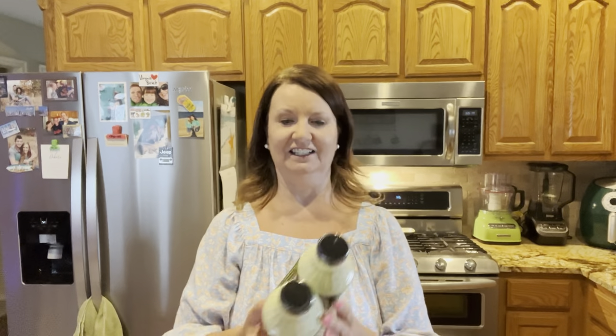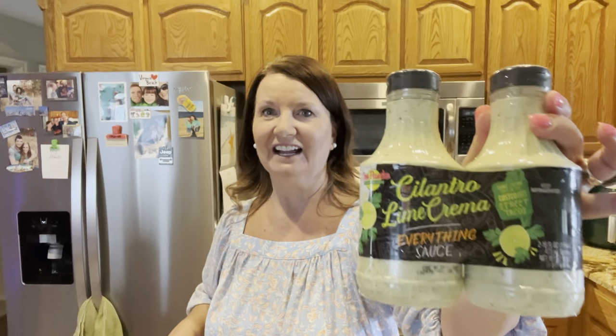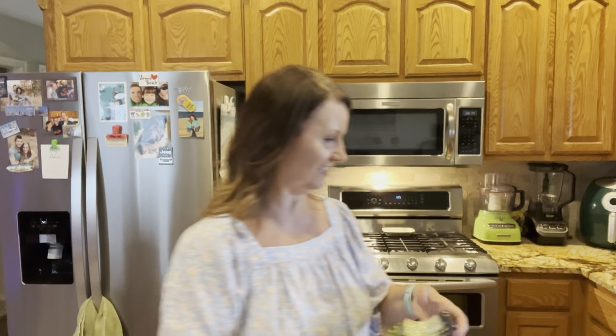And this looks good. I like the cilantro lime dressing from Target, so this is cilantro lime crema. You can use it for tacos, salads, protein bowls, nachos, burritos, wraps, grilled corn — all kinds of good stuff. It's 40 calories for two tablespoons, total carbs two grams, and you get a two-pack from Costco. So that looks really good.